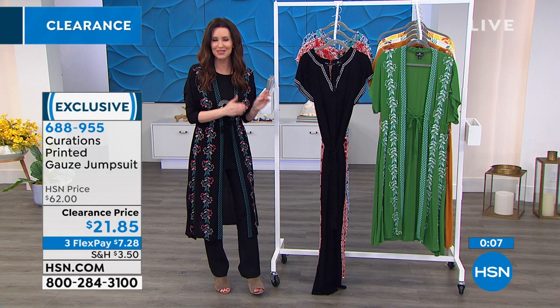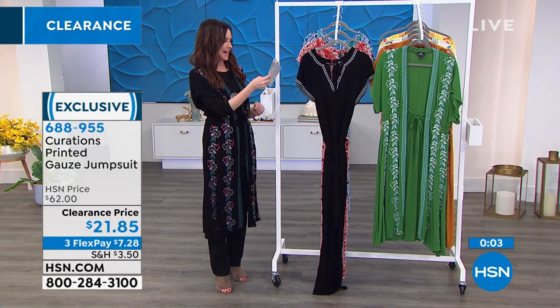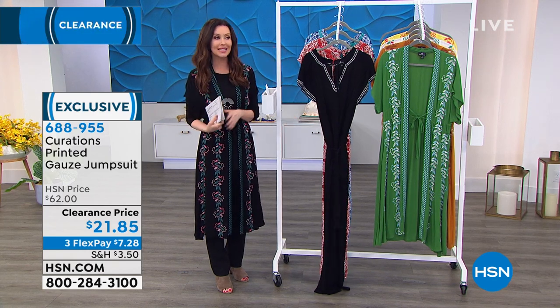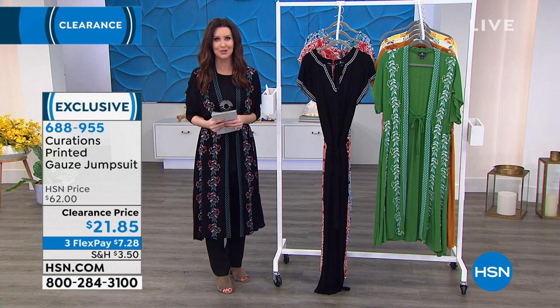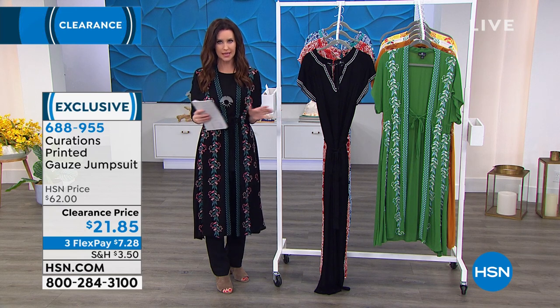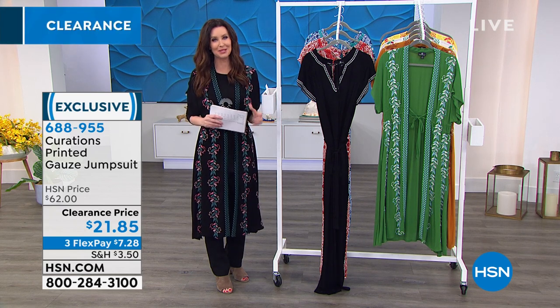You choose your true size, extra small through 3X. It's got a nice length at 27 and a half inches long. 688-955 is your item number. We're going to give you a chance to order — close to 1,000 of you are ordering on the phone right now. You're always welcome to stay there, but maybe download the HSN app. Don't go anywhere because we've got incredible deals on curations coming right up.